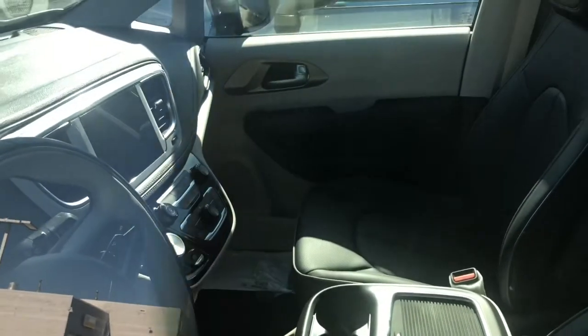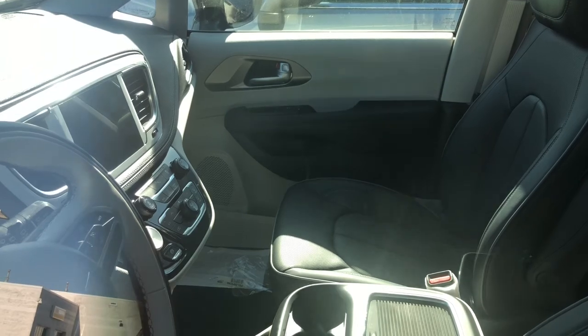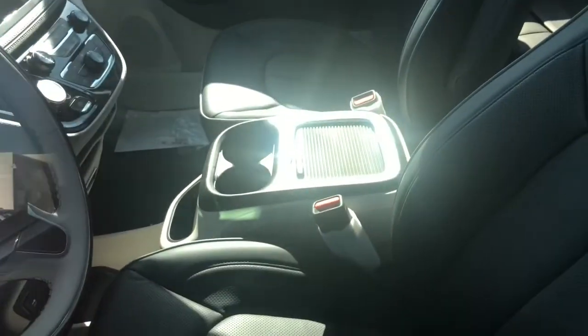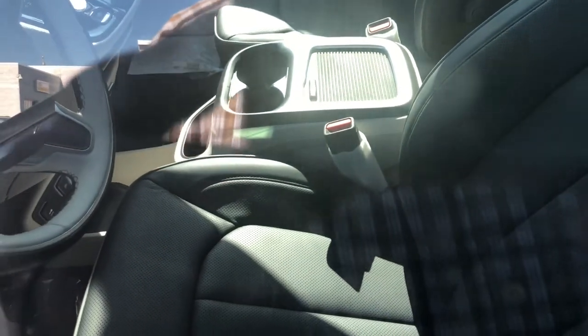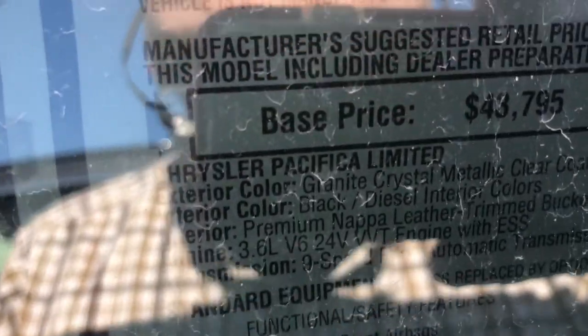You do have your center screen, your Chrysler gear shift, and this has black leather interior with the sliding console. My sister had a Town and Country that was very similar. Here's your window sticker — 3.6-liter Pentastar V6, total price is $46,135.